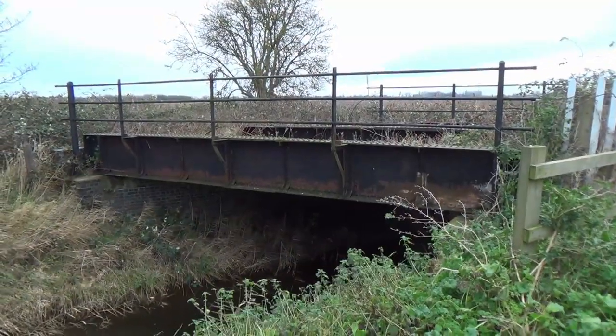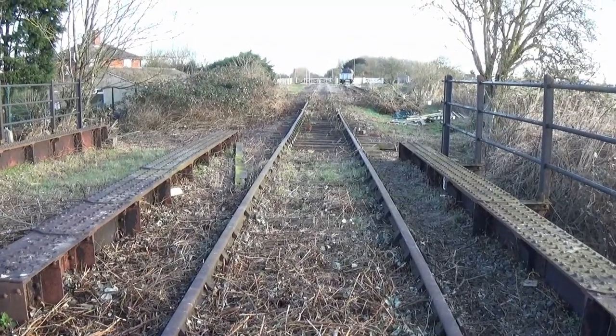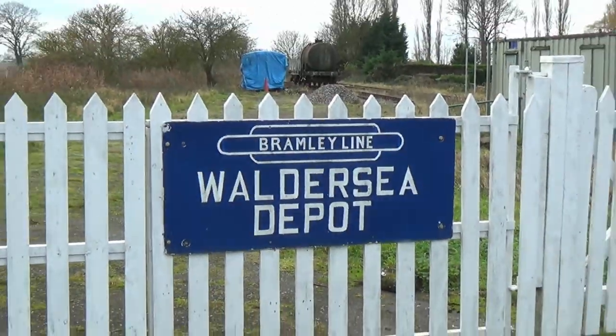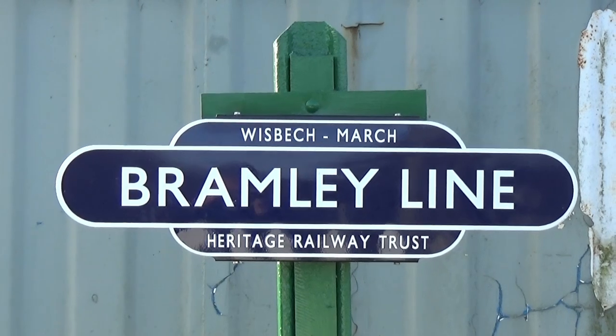After half a mile, this bridge comes into view. And if we stand on it, the surprising sight of rolling stock is to be seen. For this is Waldersea Depot, which once served local agriculture in the area with their daily fruit and flower exports, mostly to London and the south.